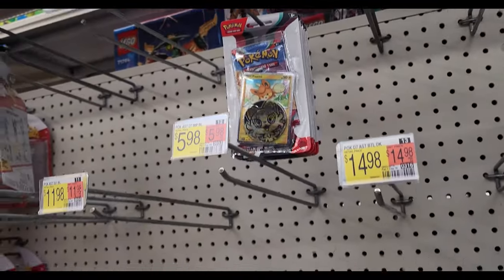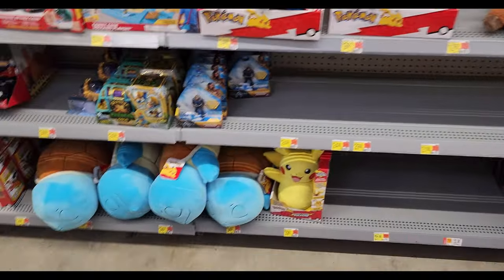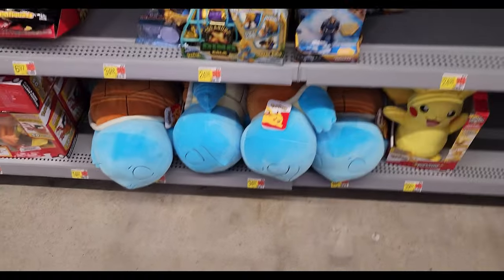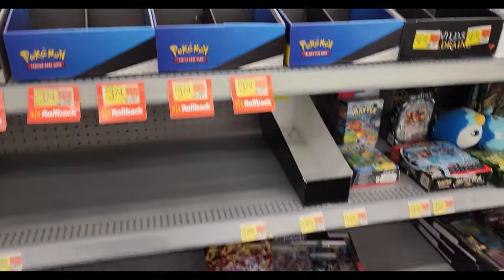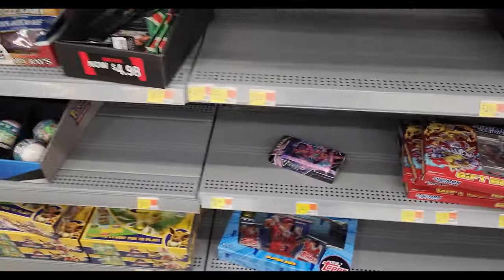That's it — I got five packs of Obsidian Flames, everything else is empty. Little squished Squirtles, maybe one day. Walmart was a bust, nothing there, so I'm just going to go back and open up this stuff that I grabbed from Target. There wasn't really anything on sale, so it is what it is.